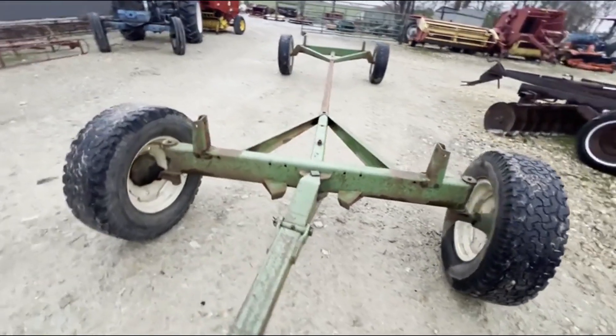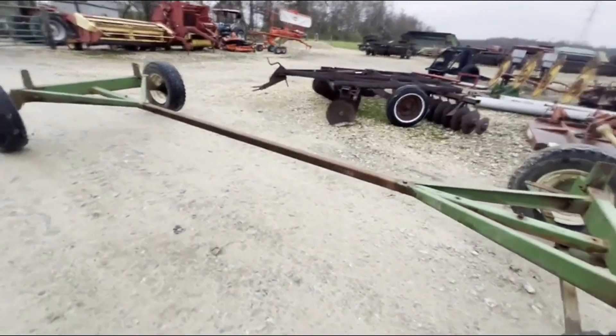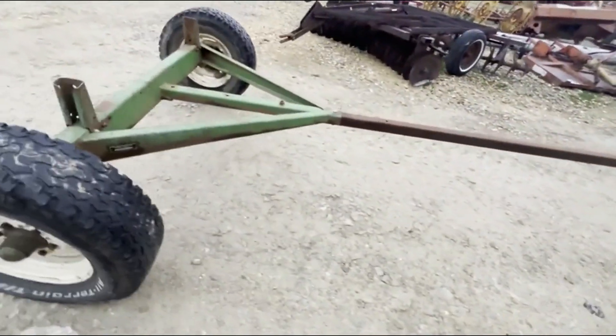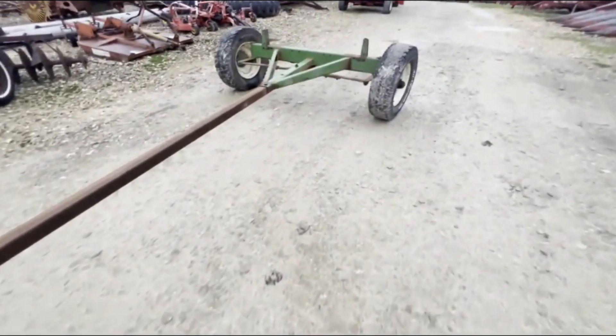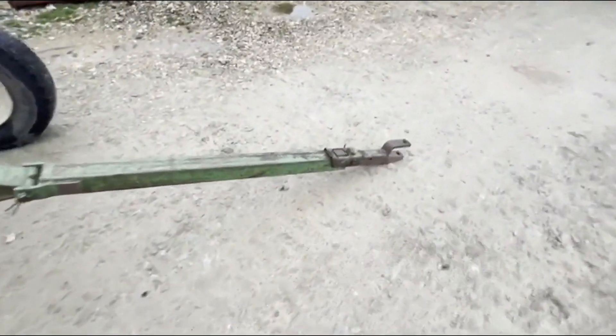Here is a John Deere 1065 running gear — very nice gear. It has an extra long coupling pole; I don't think that's a factory coupling pole, but it really doesn't matter on these gears. They extended it to probably hold a 20-foot-plus hay wagon bed, would be my guess. It does have an extendable tongue.